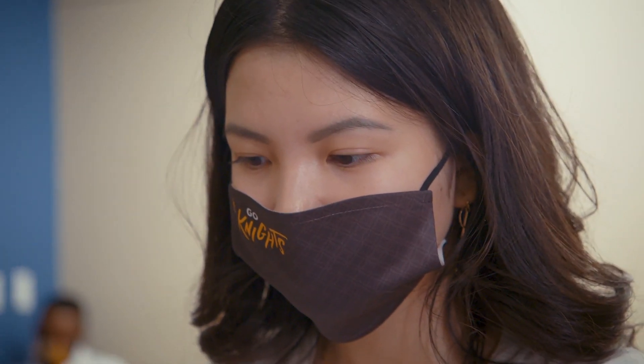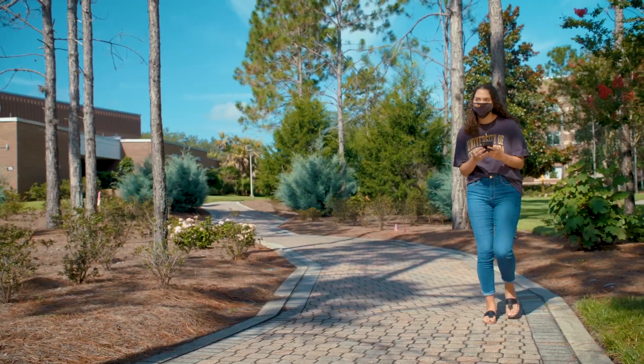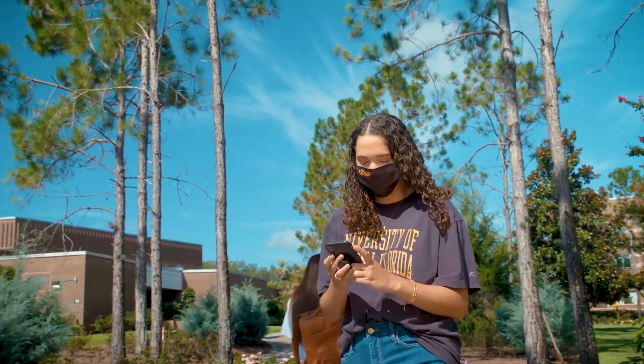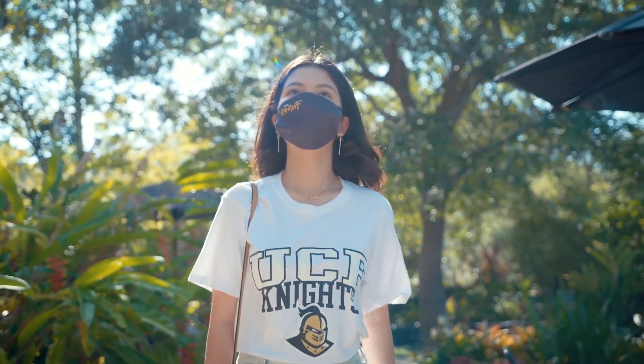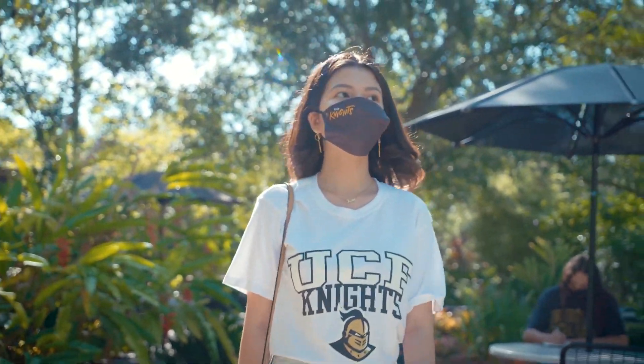Your resident assistant will be contacting you online. You will have several virtual welcome events to take part in and will need to attend your mandatory virtual community meeting. Even while staying physically distant, we're here to help you connect. Be sure to reach out to your community staff by phone or online. We want to help make your UCF experience a memorable one.